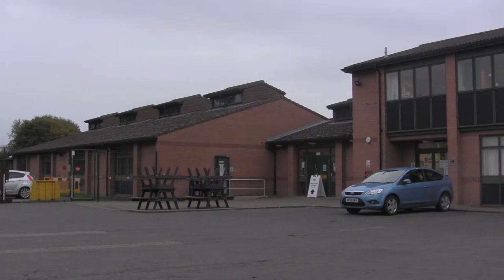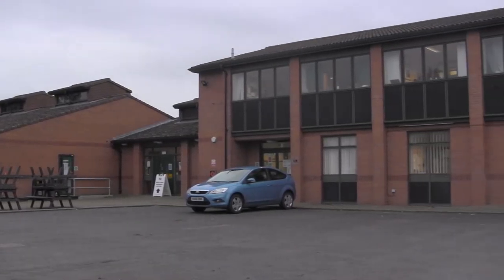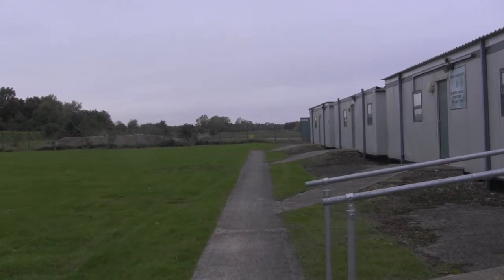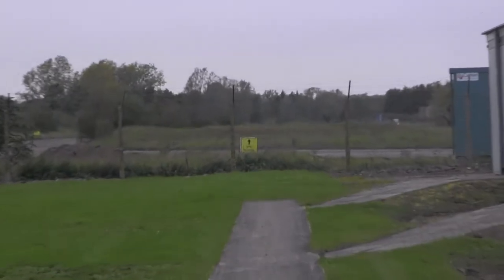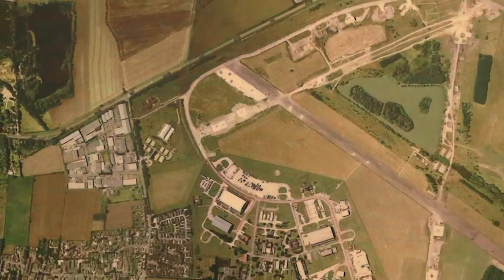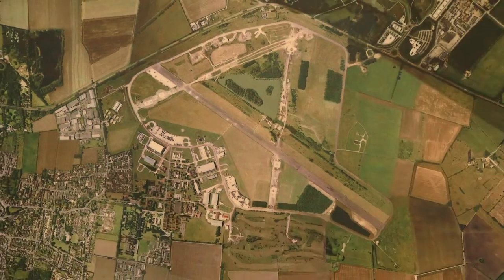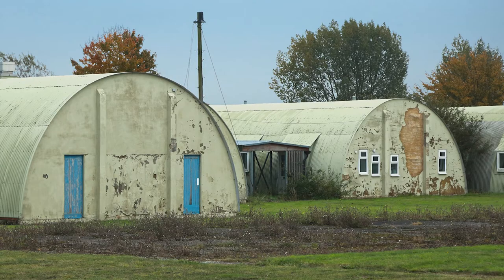The Cadet Training Centre at Waterbeach is the headquarters of Cambridge Army Cadet Force, and the training area beyond it is used by our cadets for exercises and sporting events. During the Second World War, this entire site was part of RAF Waterbeach, and later it was a Royal Engineers Barracks and Training Ground. Many surviving structures from the old airfield can still be seen today.